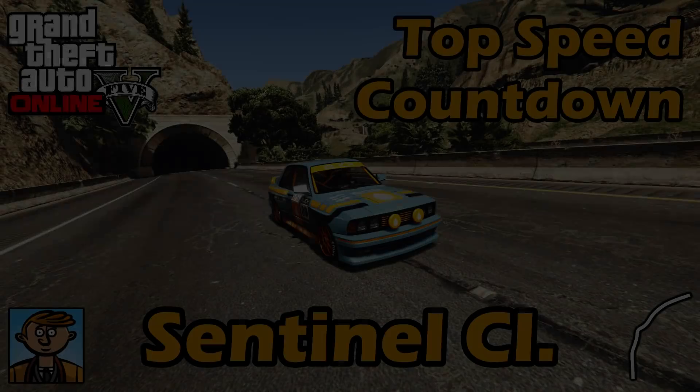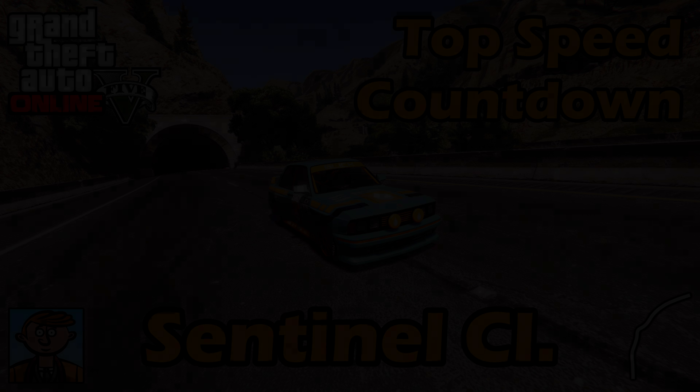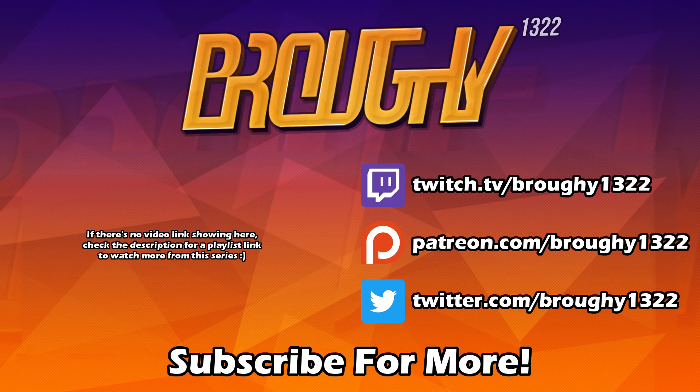That's pretty much it for this one. Remember to read the description for more info, comment with your thoughts, like the video if you enjoyed it or found it helpful, and subscribe for more. Thank you all so much for watching, I really do appreciate it, and I'll see you next time.